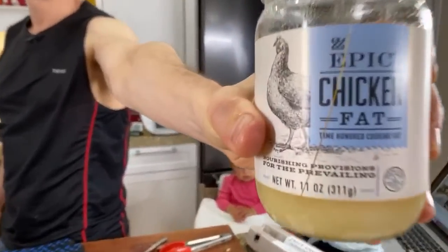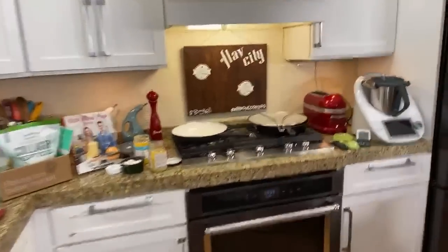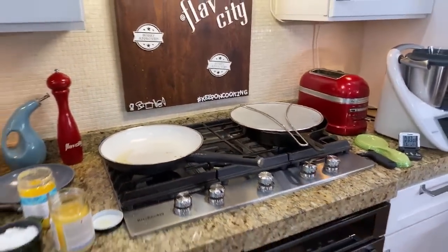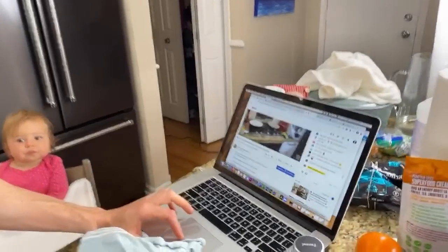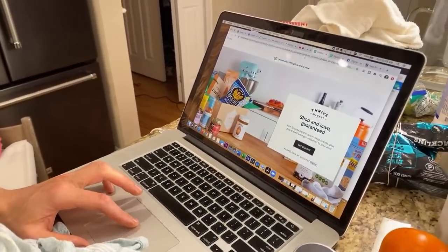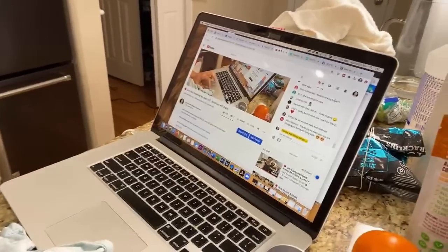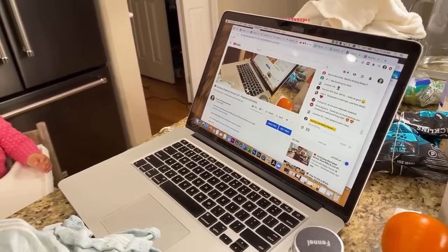Epic — the guys who make the beef sticks I love — they make pasture-raised and good quality animal fats. Check them out. Once again, a huge shoutout to Thrive Market for supporting the channel — right below the video. I just hope they get their bacon back pretty soon because that is the best, Roasty.